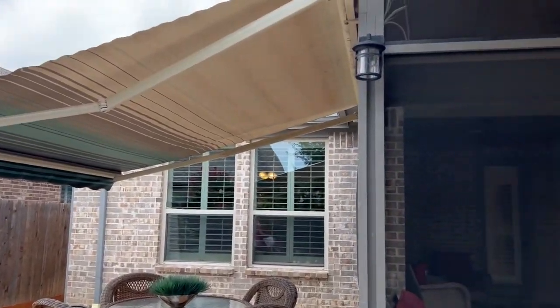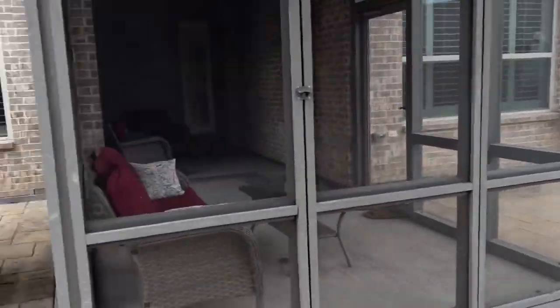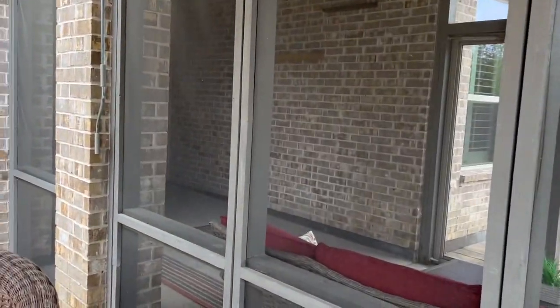If you decide you want to sit outside and have some breakfast or your coffee, you can sit outside or you can sit in the sunroom. It's beautiful.